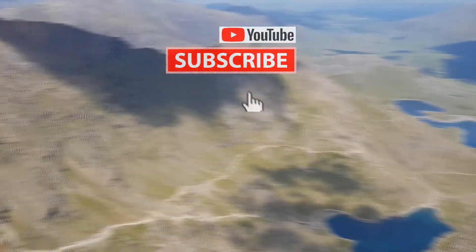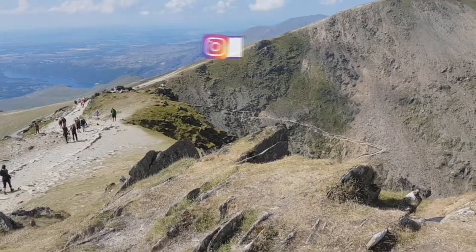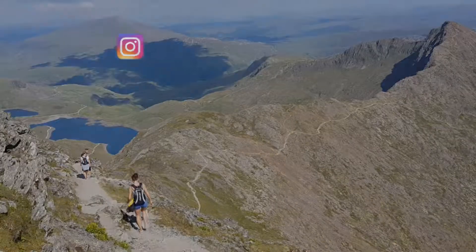That's it for today. Thank you for watching — please like, subscribe, and hit the bell button so you don't miss any new uploads. Also please follow us on Instagram at 22 Seconds Travel. Goodbye from Wales!